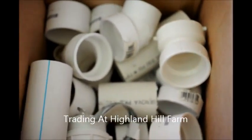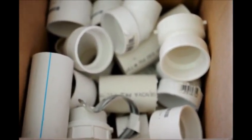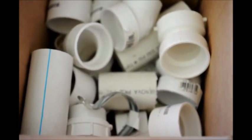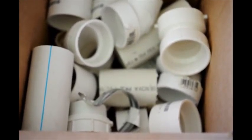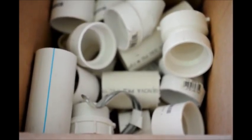These are some PVC fittings and parts that we just got in on a trade. This trade was access for hunting at Highland Hill Farm in Fountainville, PA. We do a lot of barters and trades at Highland Hill Farm, so if you have something in your garage or cellar that you don't think you're going to use, maybe we could use it and we'll try to barter for something.